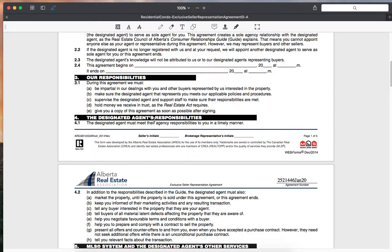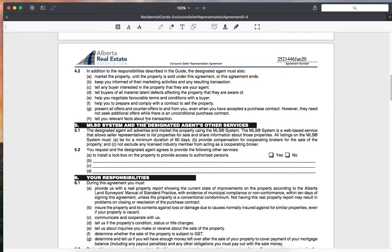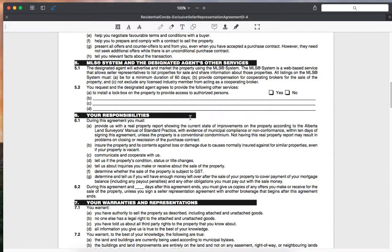We meet our agency responsibilities in a timely manner, market the property until it's sold, keep you informed of marketing activities, tell any interested buyer that we are your agent, tell buyers of all material latent defects, and negotiate favorable terms and conditions with the buyer. We help you prepare and comply with the contract to sell the property, present all offers and counter offers, and tell you relevant facts about the transaction. We're a full service brokerage — we install a lockbox, provide signage, do photos, and market on the MLS, social media channels, and the internet.